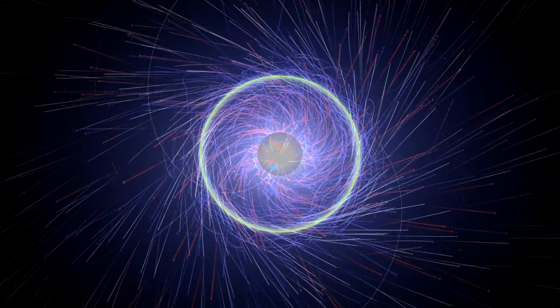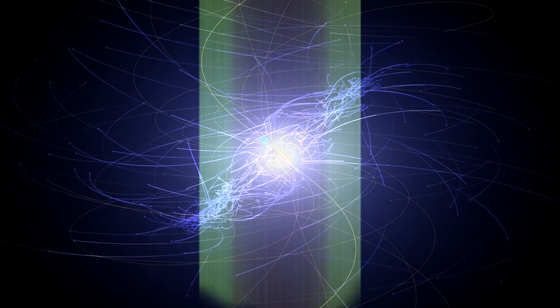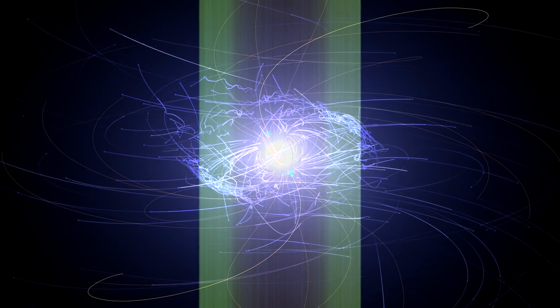Matter can't travel at the speed of light, so something has to give before the particles get this far. Just before reaching the light cylinder, these simulations show that a population of medium energy electrons scatter wildly, sometimes even back toward the pulsar. Some speed up, others slow. Most eventually slip past the light cylinder and head out into space.